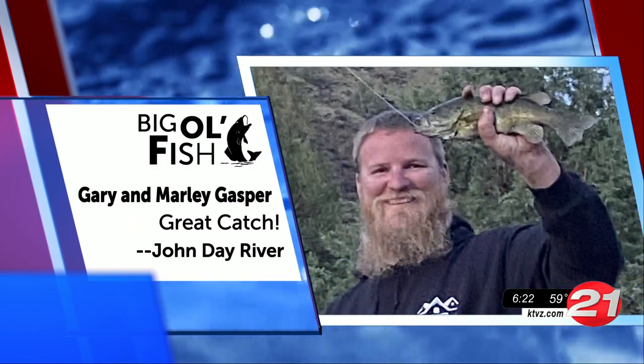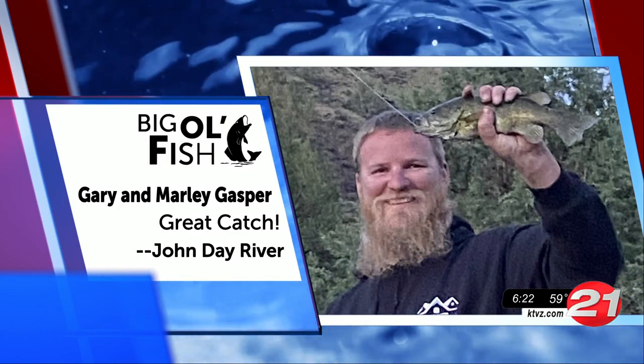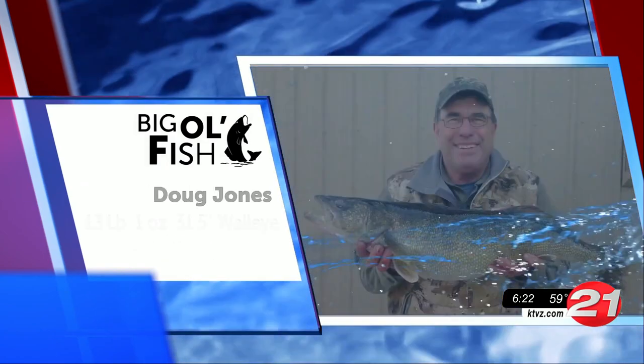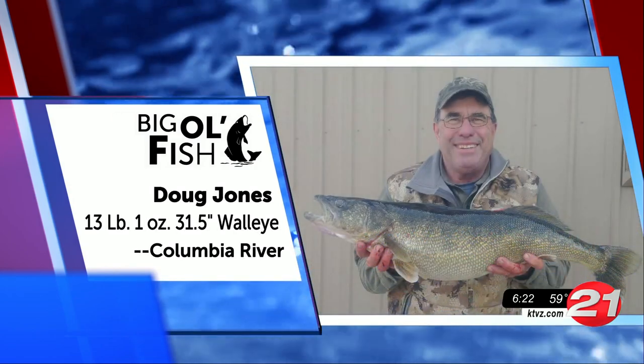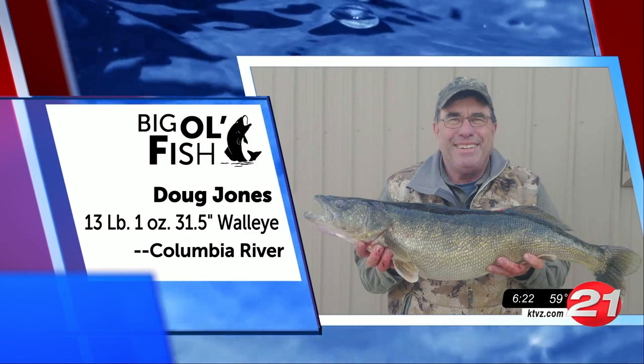Gary and Marley sent this picture in from their day out on the John Day River. Best fishes! All right, a whopping 12 fish tonight. Last but not least, here's Doug and this good-looking walleye from the Columbia River. Way to go, my man.